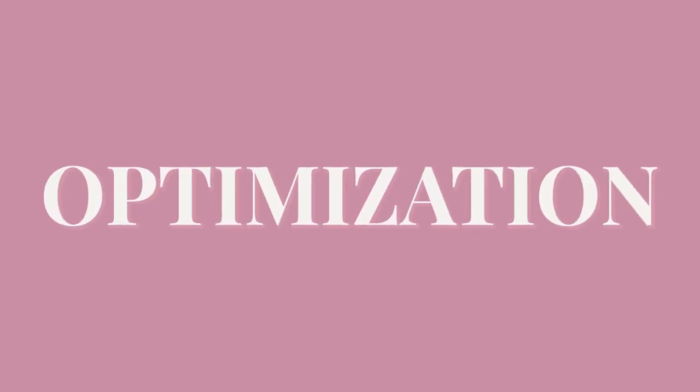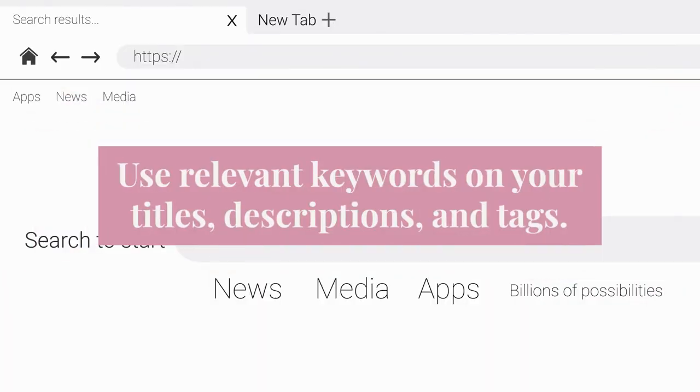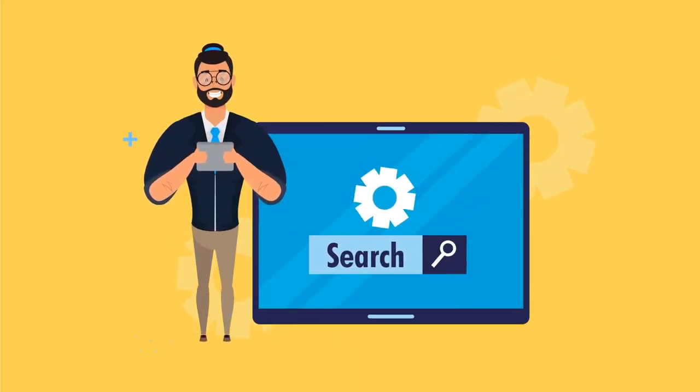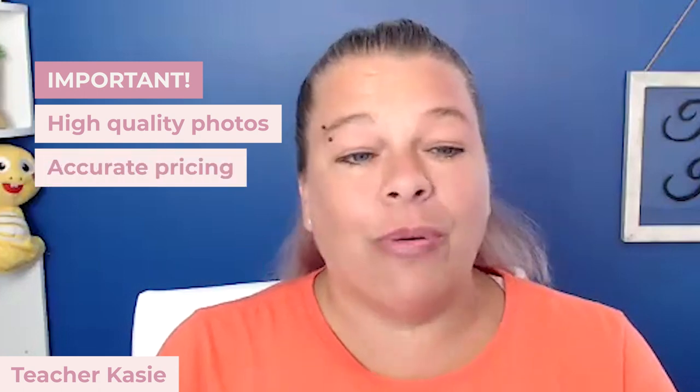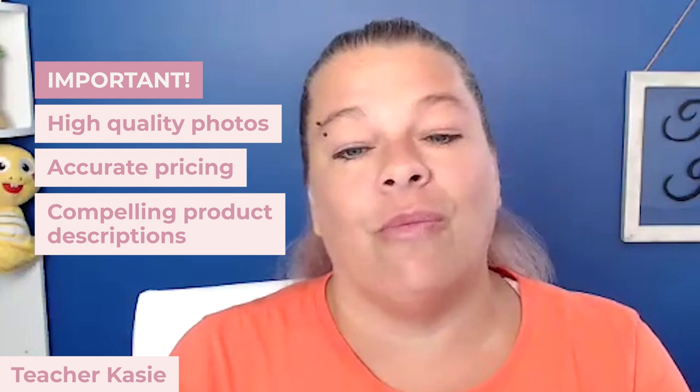Number two, let's talk about optimization. When it comes to Etsy, the key is to get found by potential buyers, and that means optimizing your shop and product listings. Use relevant keywords in your titles, descriptions, and tags. You want to be specific and detailed, but also remember to write in a way that appeals to human shoppers, not just search algorithms. You want high quality photos, accurate pricing, and compelling product descriptions — those are all essential for making your listings shine. You want people to find your store and your products.